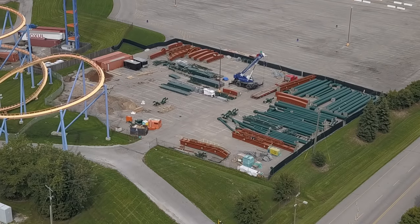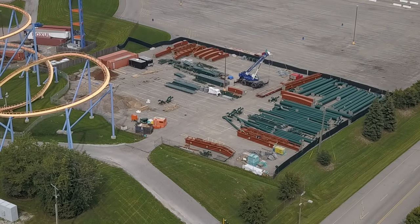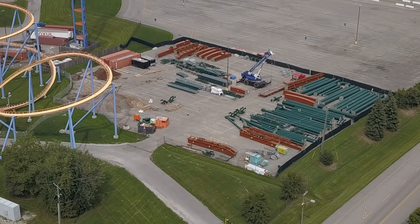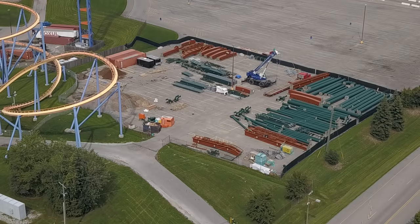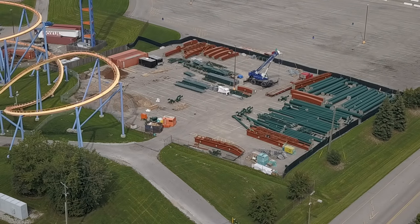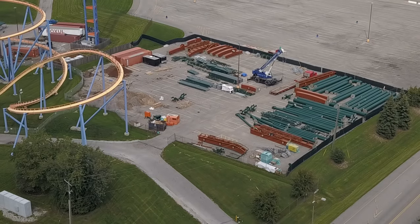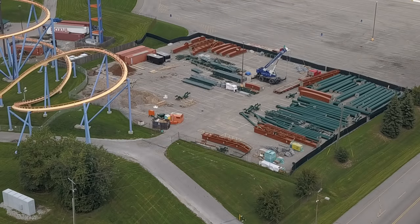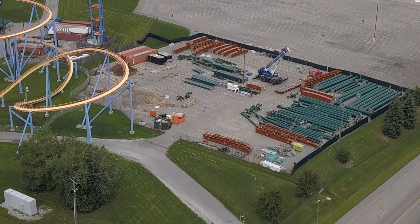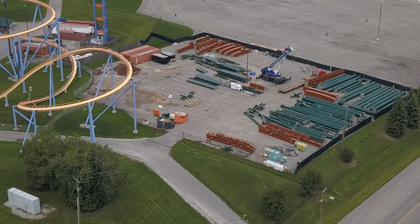Alright, so we have a construction update from today. When I first flew I was like, oh there's not too much to report on, but then I noticed a few things. There's nothing new in the storage shed, but based on typical delivery schedules I'm assuming we'll see a track shipment tonight — looking for two more pieces for the left hill. They sometimes come in groups of two.